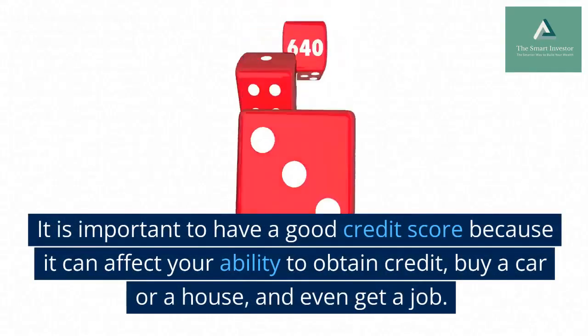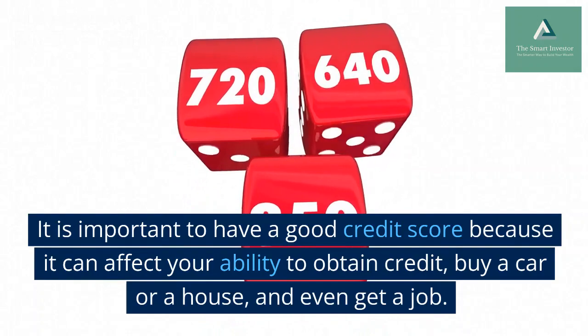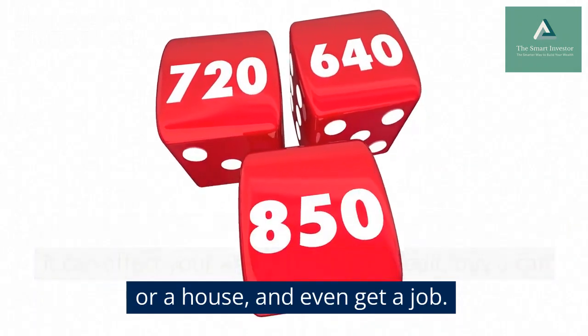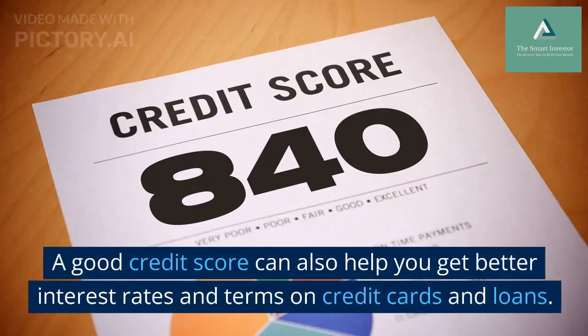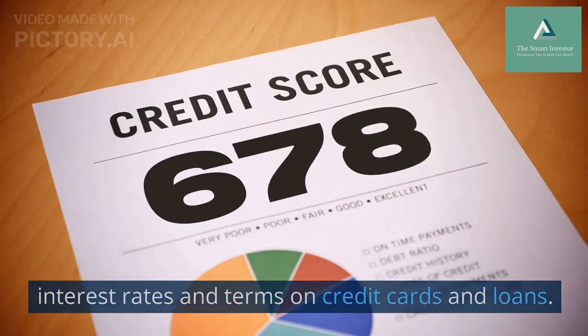It is important to have a good credit score because it can affect your ability to obtain credit, buy a car or a house, and even get a job. A good credit score can also help you get better interest rates and terms on credit cards and loans.